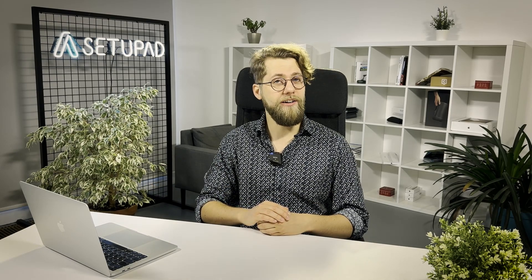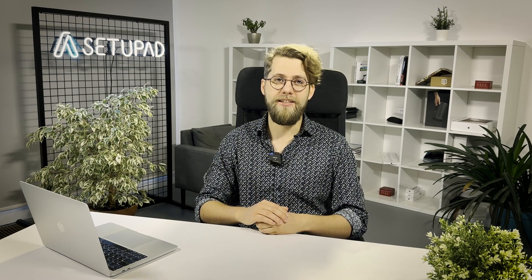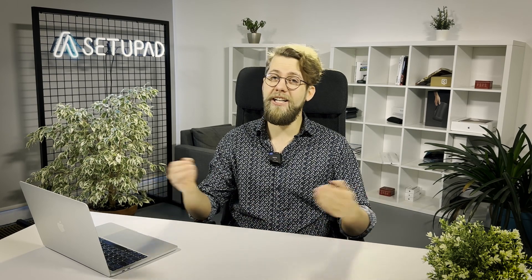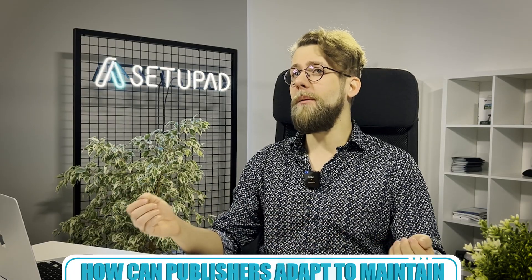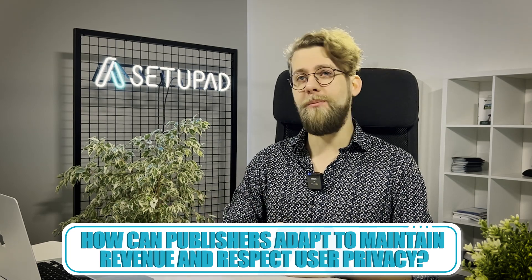Their goal? To fully eliminate these cookies by the third quarter of 2024, marking a new chapter in Internet privacy. This move has stirred mixed reactions. Some experts argue that the change might benefit Google more than consumers or publishers. Yet, the question remains: how can publishers adapt to maintain revenue and to respect user privacy?